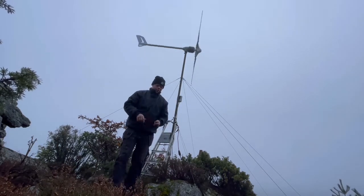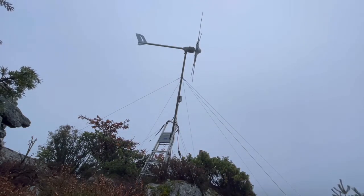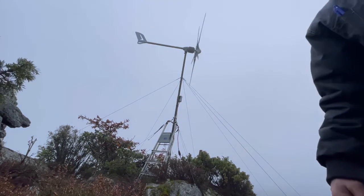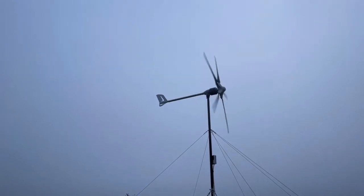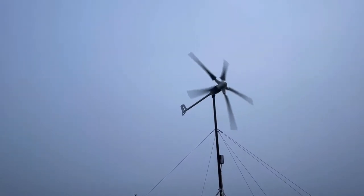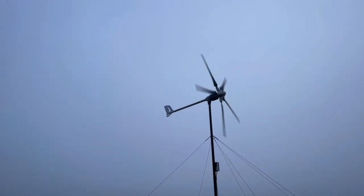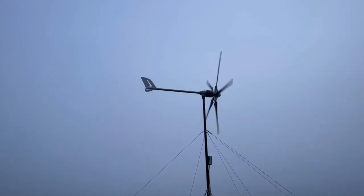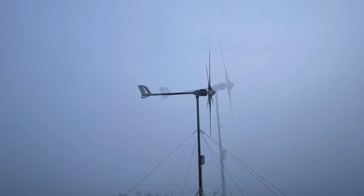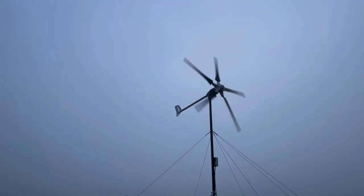I tested putting a weight on the blade and I think it will not work. The imbalance is so small that I'll have to take the propeller down and hang it up on a string to properly balance it. That was just a quick test — thank you for watching, see you next time!